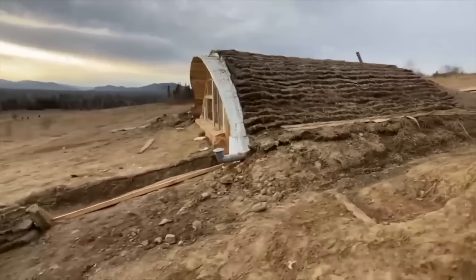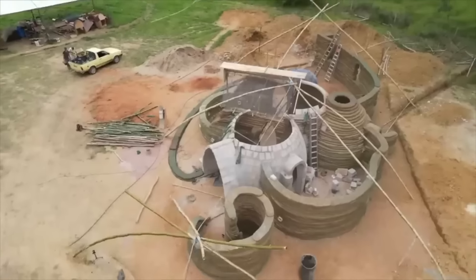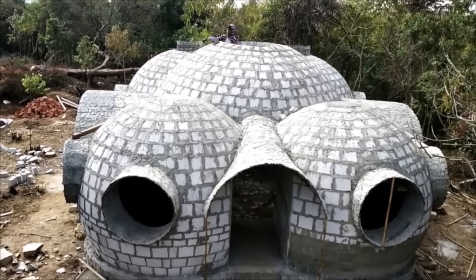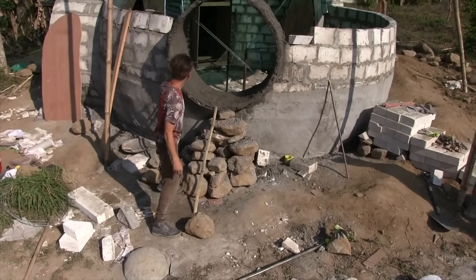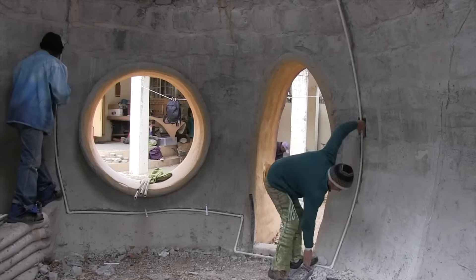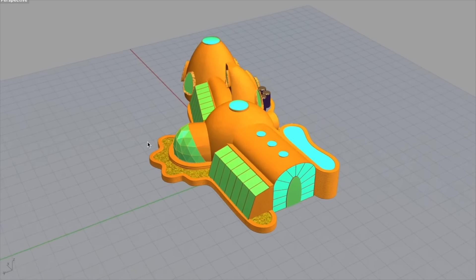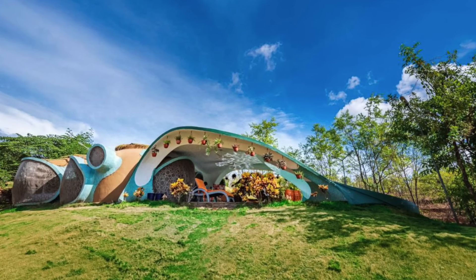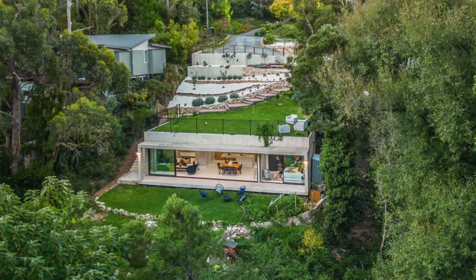Exploring the world of architecture often leads us to marvel at towering skyscrapers, sprawling mansions, and futuristic designs. However, some of the most incredible feats of design and innovation lie hidden beneath our feet. From eco-friendly havens to luxurious subterranean retreats, underground homes offer a unique blend of sustainability, privacy, and aesthetic appeal. We delve into the most amazing homes built underground, showcasing how architects and designers have embraced the earth itself to create stunning living spaces that are as functional as they are beautiful.